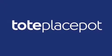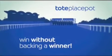Tote Playspot. The Tote Playspot is racing's favourite bet, and you can win without even backing a winner. It's a great bet to give you an interest throughout the day.